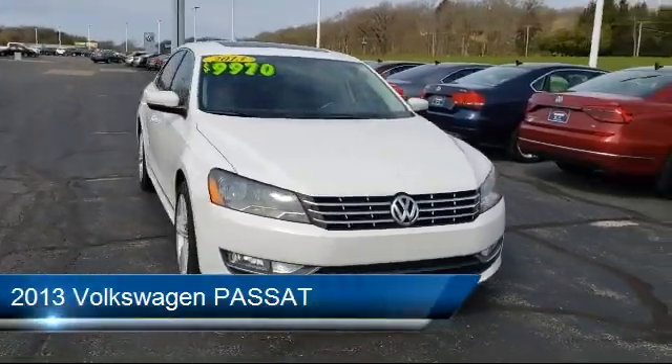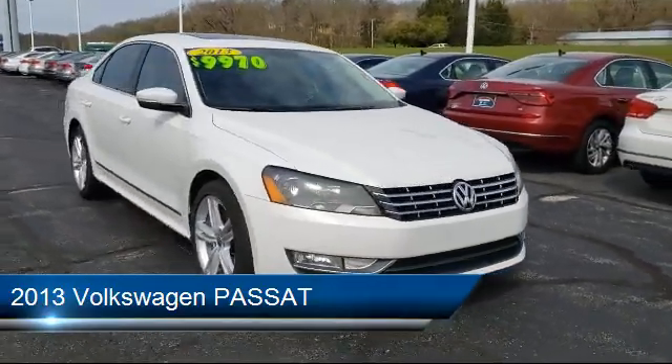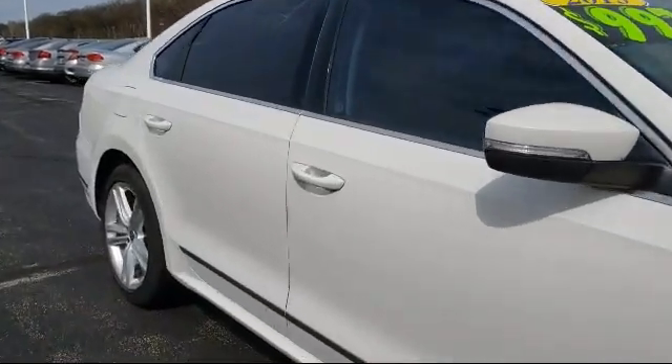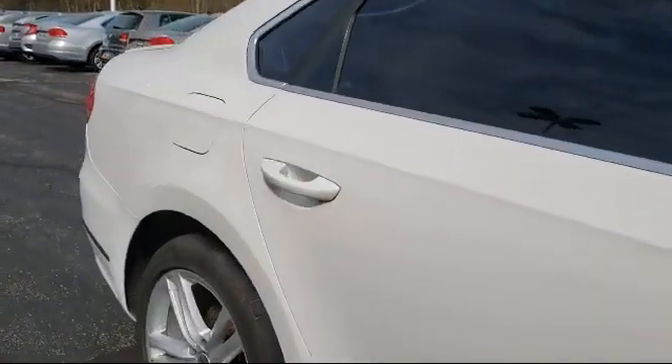It comes equipped with electronic stability control, heated front seats, keyless entry, tire pressure monitoring system, Sirius XM satellite radio, and navigation.